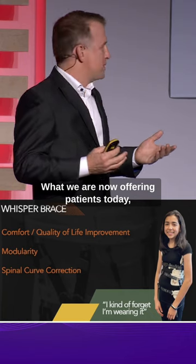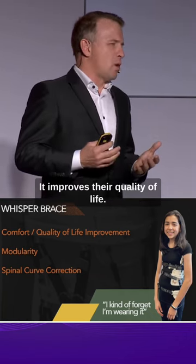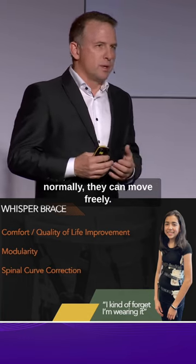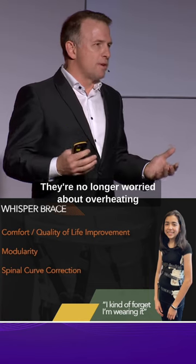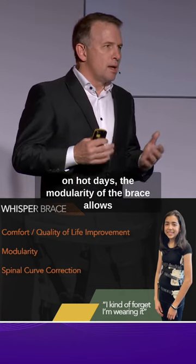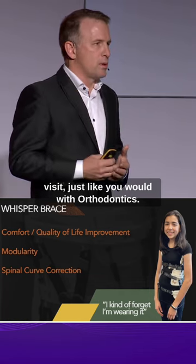What we are now offering patients today, like Sammy, is a comfortable brace. It improves their quality of life because they can eat and breathe normally. They can move freely. They're no longer worried about overheating on hot days. The modularity of the brace allows for easy adjustments when they come in for a visit, just like you would with an orthodontist.